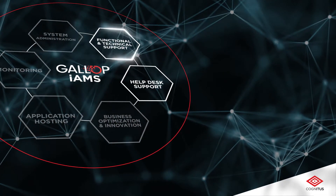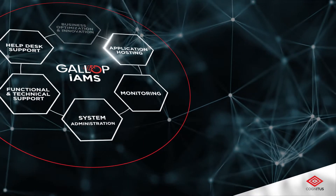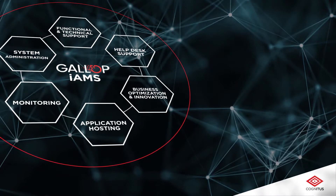The six pillars are: helpdesk support, functional and technical support, system administration, monitoring, application hosting, and business optimization and innovation.